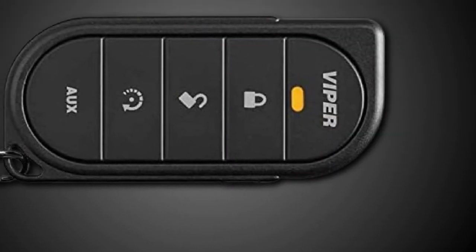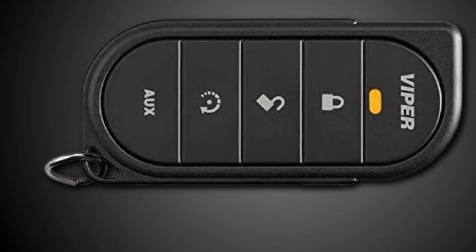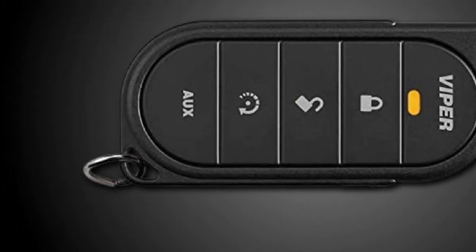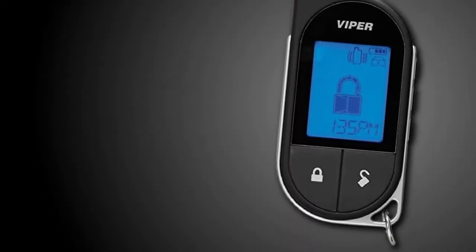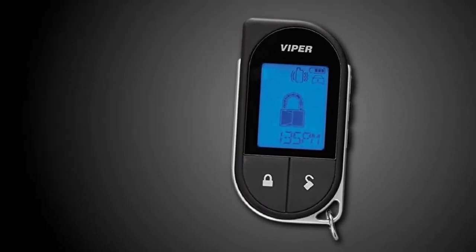It's an ideal feature to have during the winter months, but this car alarm is easily among our most costly options — honestly one of the most expensive models I've come across. Each buyer will need to decide whether they feel comfortable paying for it.